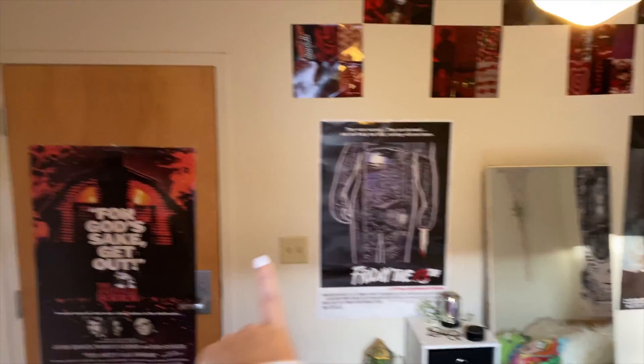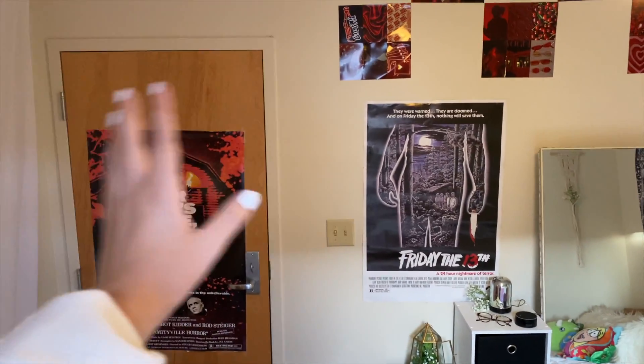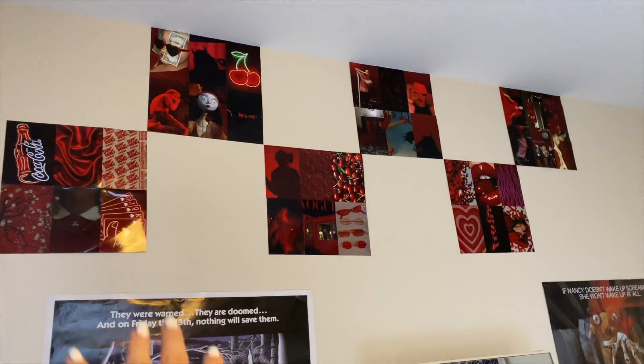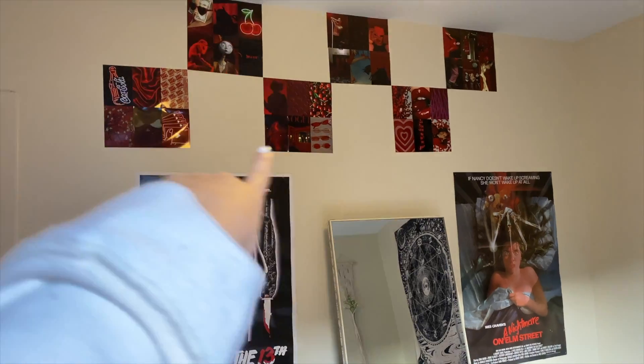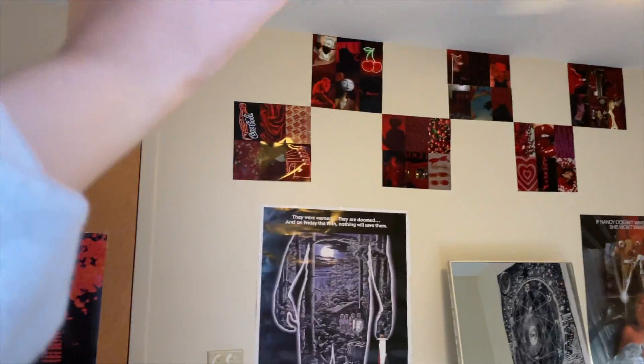I'm standing in a box right now to get a better angle. The theme for my room is the color red. I got all these posters off Amazon — they're my favorite horror movies and they go with the red theme. Up here I got all these pictures printed out at Walgreens — it did not cost a lot, you should definitely do it. I saw a bunch of different TikToks and stuff on Pinterest for red walls, which are so cute, but I didn't buy enough to fill the wall so I had to improvise.